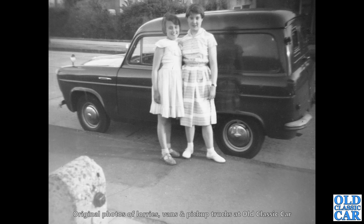Much, much more recent though is this little Thames — this is a Thames 300E panel van. Related, of course, to the Ford 100E, the Escort and the Squire Estates, using the same basic body, albeit with side-hinged doors on the back of the van. But quite rare to see a good one of those now.